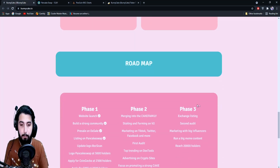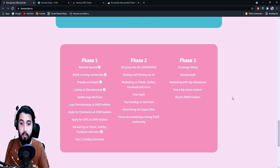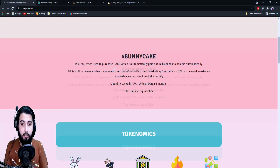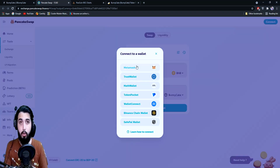Here's the roadmap. Phase one: website launch, build a strong community, pre-sale on DXSale, listing on PancakeSwap — all of these are done. The pre-sale is over and it's now listed on PancakeSwap. Simply come here, click the 'Buy BunnyCake' button, click 'I Understand,' then import, and connect your wallet.